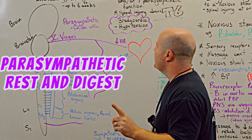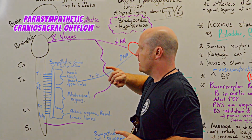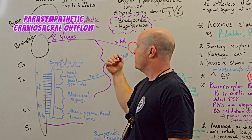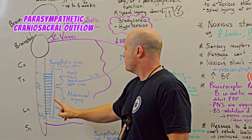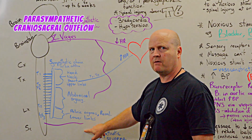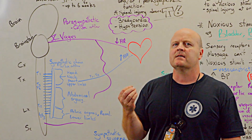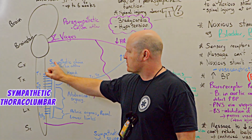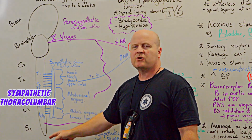It's important to know our parasympathetic has craniosacral outflow. So it comes out of our brain stem via our cranial nerves, in particular vagus, our tenth one — we'll talk about that soon — and also down through our sacrum we've got some parasympathetic outflow, craniosacral. Whereas our sympathetic nervous system, its outflow comes via our sympathetic chain which is a row of ganglion from T1 down to L2 or L3.